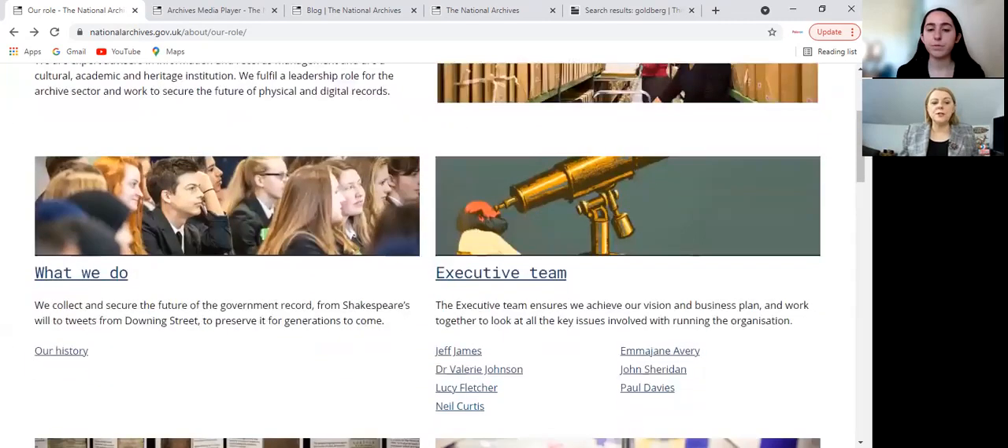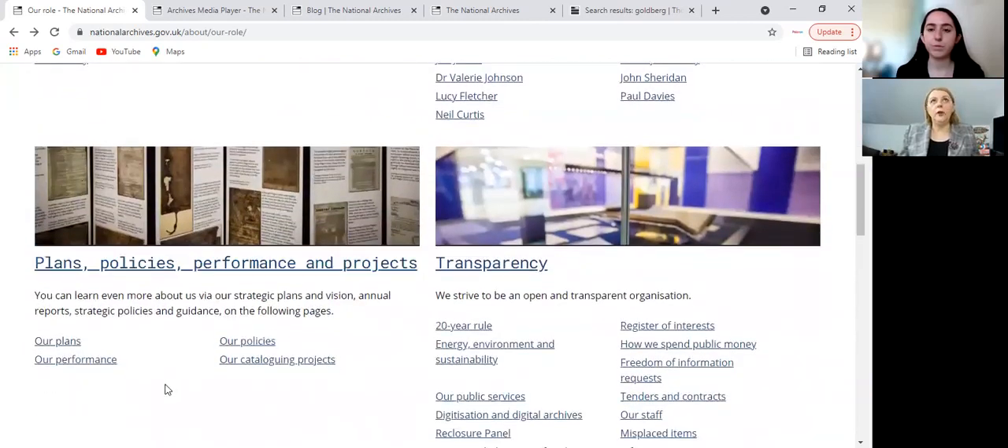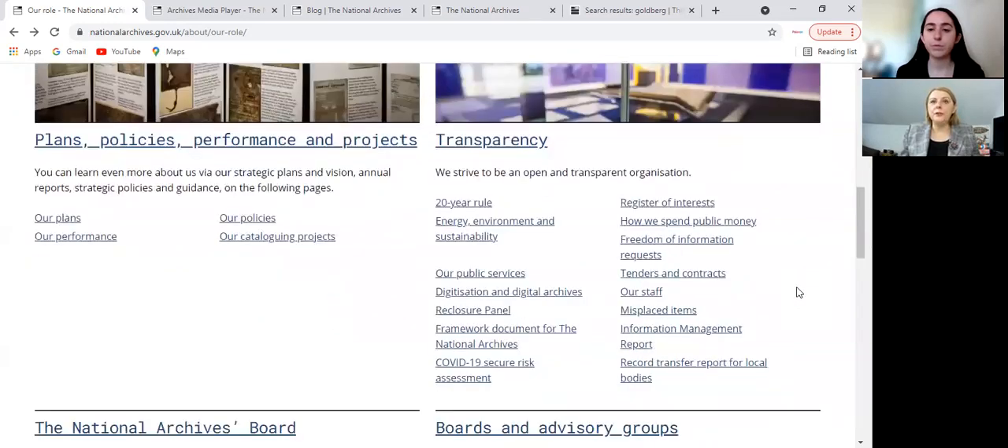So it's a heritage institution, essentially. If you want to explore this a little bit more in terms of legislation and the history — legislation in terms of what governs the work of the archives around privacy and things like that — all that information is there. They have plans, policies, and also rules around how documents are released. For example, they're talking about the 20-year rule, and what sort of information you can get, and who can get it and how.